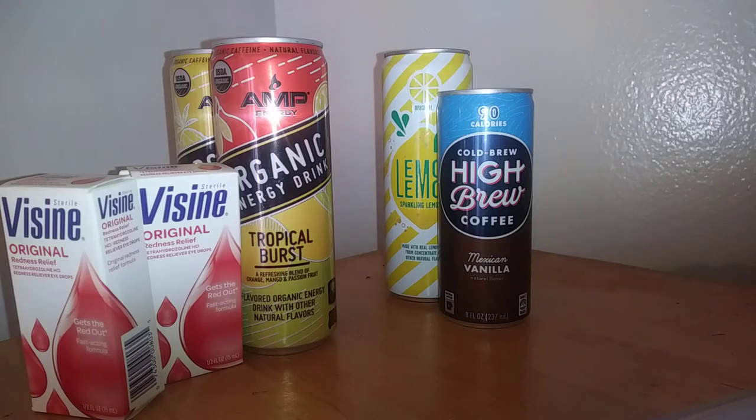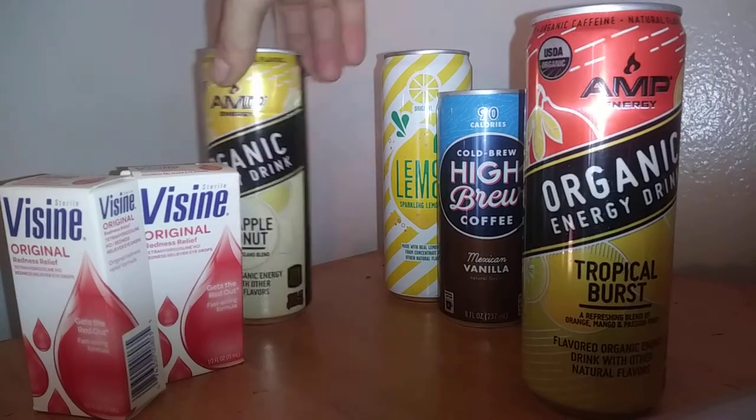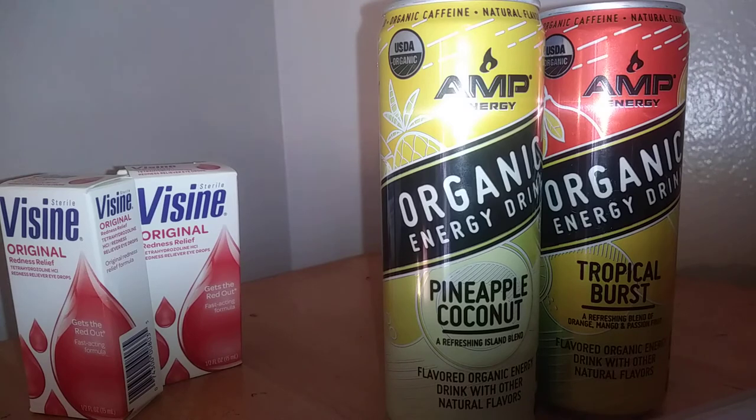Next we have the AMP energy organic drinks. They are $1.50 at Walmart, so I paid $3.00 for both. Ibotta gave me back 75 cents for each one, making it $1.50 for two, or 75 cents a piece.